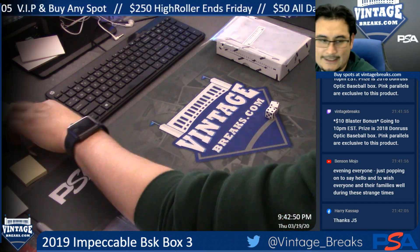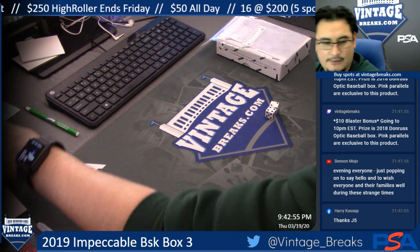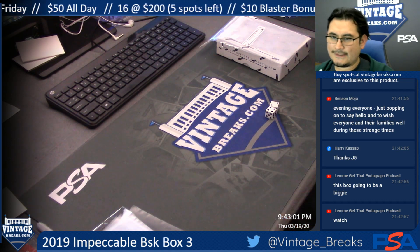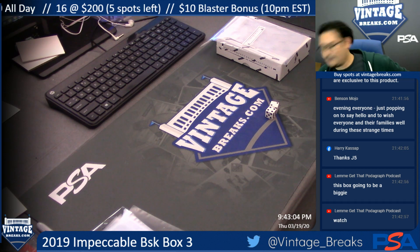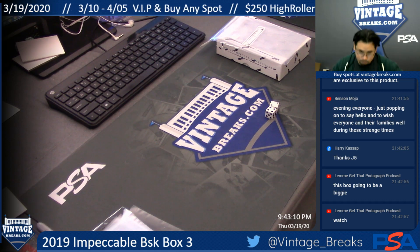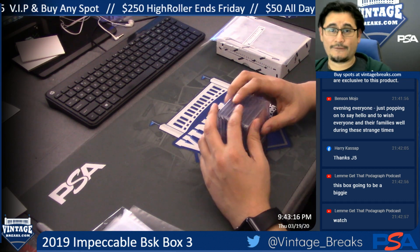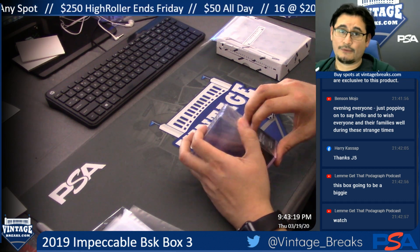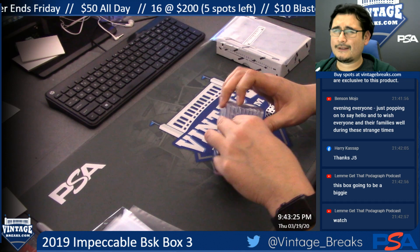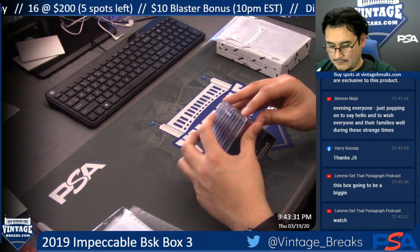This is for a 2019 Impeccable Basketball box number three. Good luck to everyone. In the previous boxes we saw a Rui Hachimura silver NBA logo card, 16 of 25. It was thick and heavy — pretty crazy.